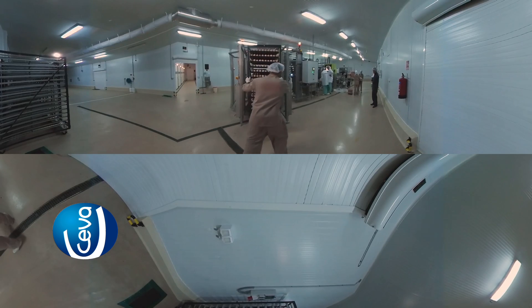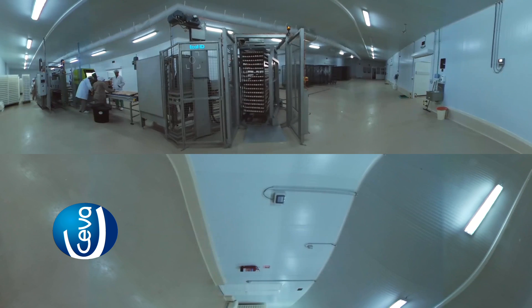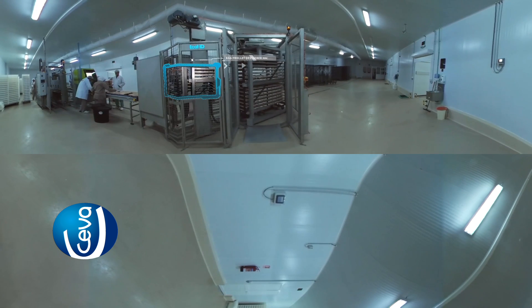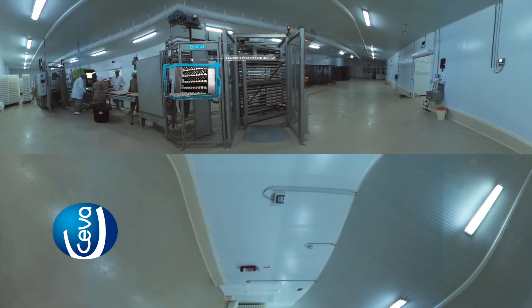Here we can see the trolleys with eggs entering the fully integrated hatchery line, starting with the ECAD IDD stacker, where the trays are automatically destacked onto the conveyor system. This process ensures timely delivery of the egg trays, optimizes the process, and ensures the best productivity for this production line.